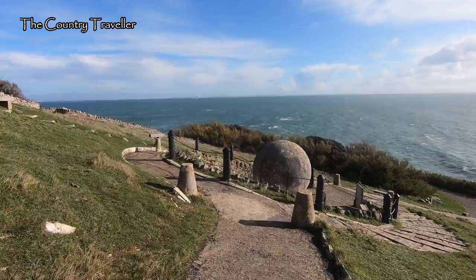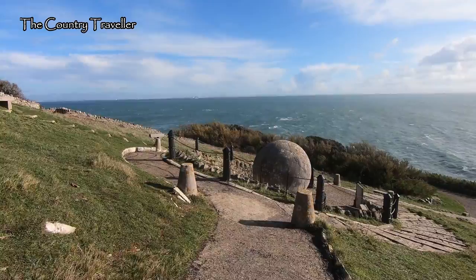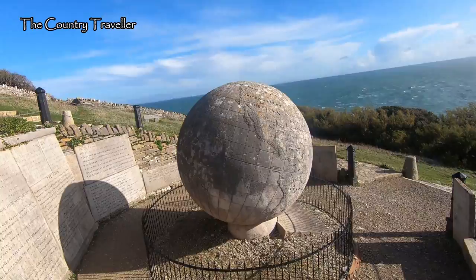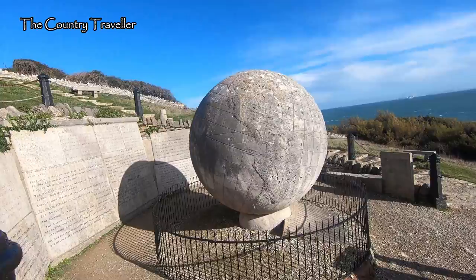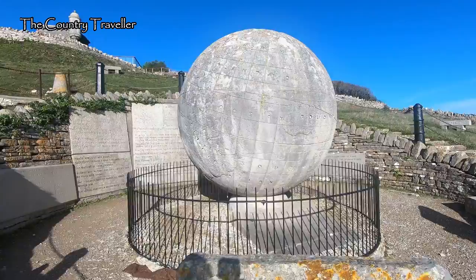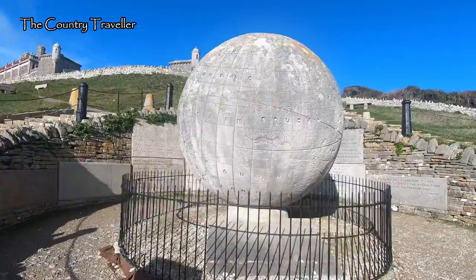Here we are arriving at the Great Globe — what a fantastic view! You can see more of London's transplanted bollards surrounding the globe. George Burt, who had Durlston Castle built, also commissioned this globe. It was constructed in Greenwich in 1887 and brought to Swanage by sea. The globe measures 10 feet in diameter and weighs 40 tons. It's made of Portland stone and consists of 15 segments, with four stones for each of the lower three courses and three in the topmost course. The segments are connected by granite dowels.